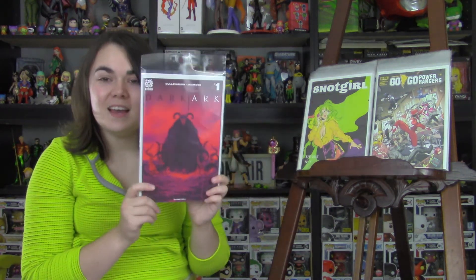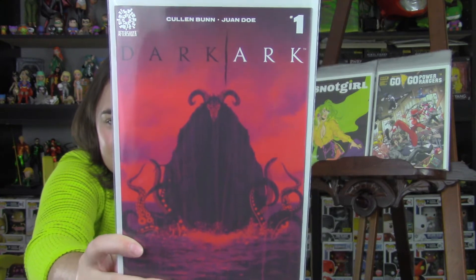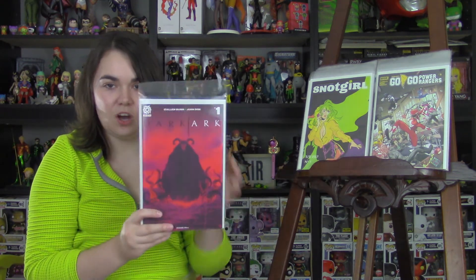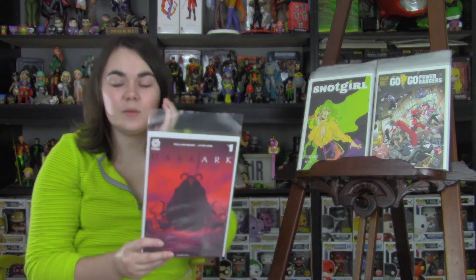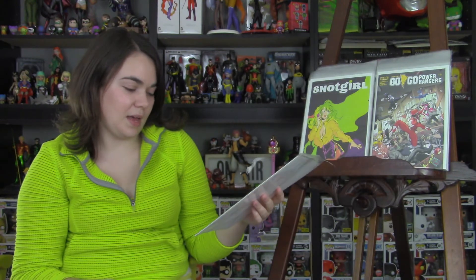Love Snot Girl. Next, on to the Aftershock train — I picked this up after several people told me to, and that is Dark Ark, number one. Out of the covers we got at my shop, this was my favorite. I believe John was the one who finally talked me into picking this up. I still need to read it, but I will be doing a review of this probably tomorrow.